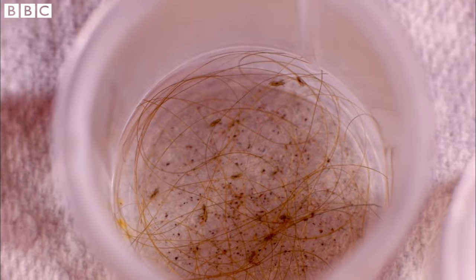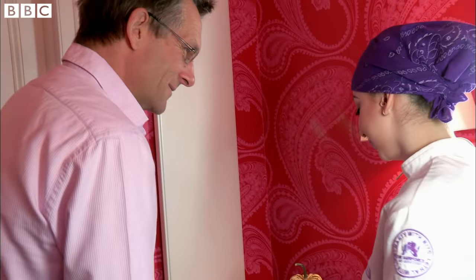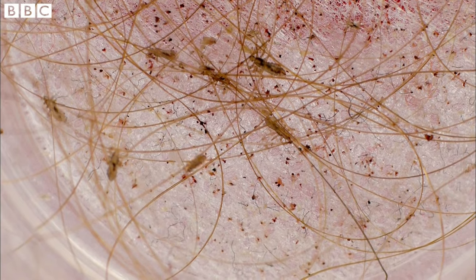If, unfortunately, you are infested, you will probably have 10 to 20 live lice on your head. But there can be hundreds. It's a good collection of head lice here. They're scuttling around. There are some young adults, and some babies have just hatched.